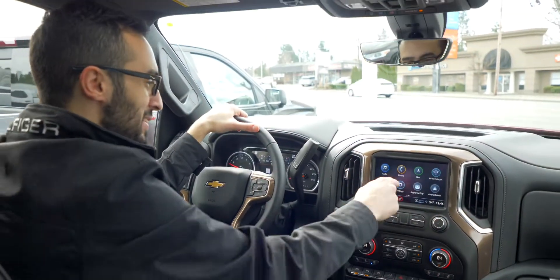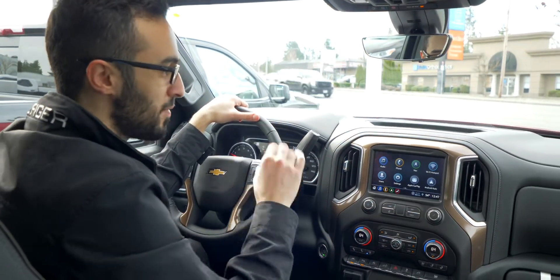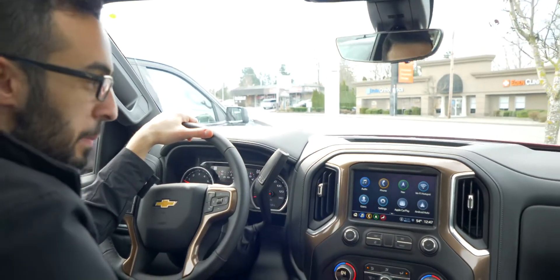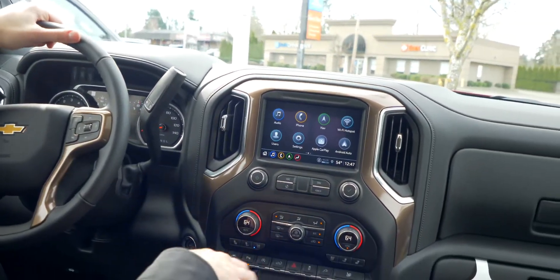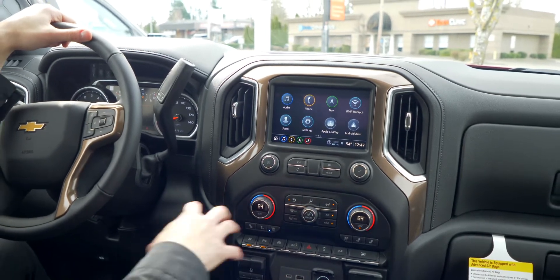Let's talk about the main console. Starting with the infotainment system, the vehicle comes with the infotainment system number three, which is one of the most advanced infotainment systems you can ever find. It also comes with the wireless Apple CarPlay and wireless Android Auto, so you don't have to plug in your phone through USB or anything — keeping it simple and clean in the main console.